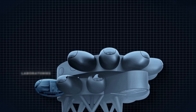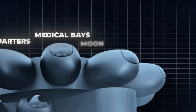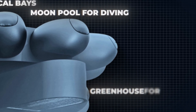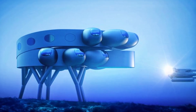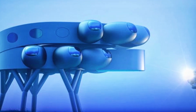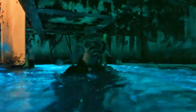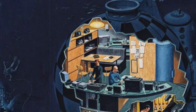Each pod has a purpose: laboratories, living quarters, medical bays, a moon pool for diving, even a greenhouse for growing fresh food. The entire complex will cover around 4,000 square meters, making it the largest underwater habitat ever conceived. Up to 12 people will be able to live and work here at a time, staying submerged for weeks, even months without surfacing. Inside, Proteus feels more like a space station than a lab.